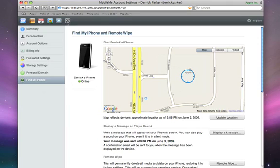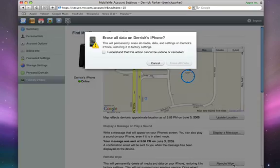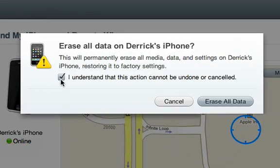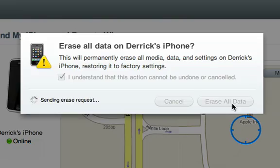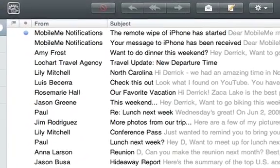If you can't find your iPhone or you think it's been stolen, use Remote Wipe to permanently erase all the information on your iPhone. Simply click Remote Wipe, confirm your decision, and click the Erase All Data button. You'll receive a confirmation email stating the Remote Wipe has begun.